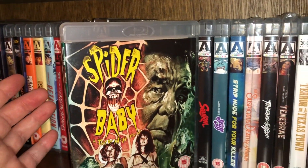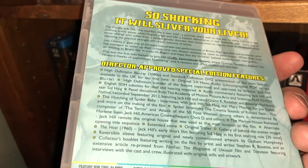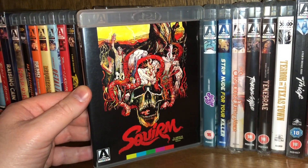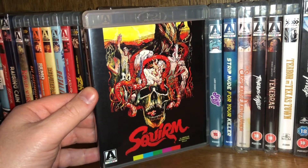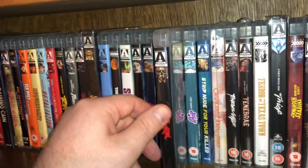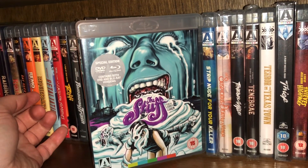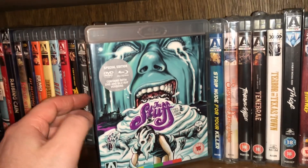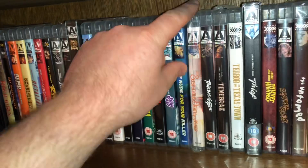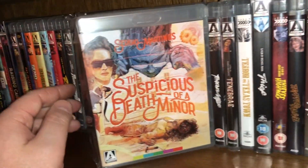A Jack Hill movie called Spider Baby — I believe this was one of Sid Haig's earliest movies, if not his first. Squirm — about killer night crawlers that get charged by a lightning strike and turn bloodthirsty. A Larry Cohen film called The Stuff — kind of a ridiculous comedy. Strip Nude for Your Killer — giallo. The Suspicious Death of a Minor by Sergio Martino — I watched this about a year ago and thought it was pretty good.